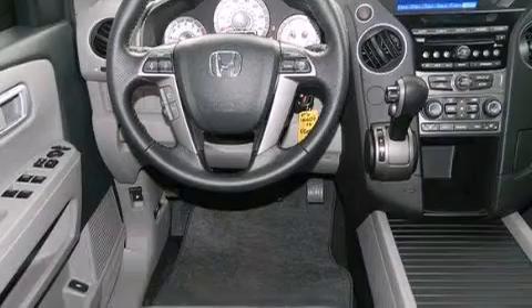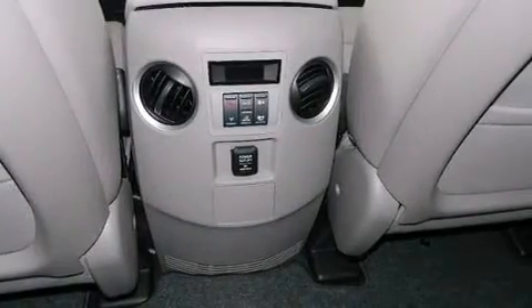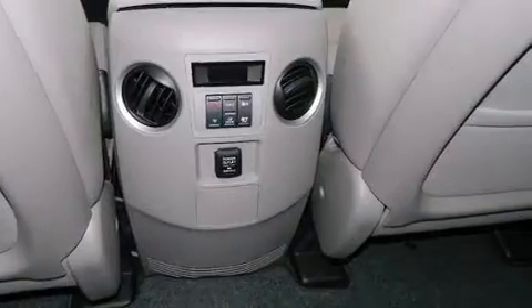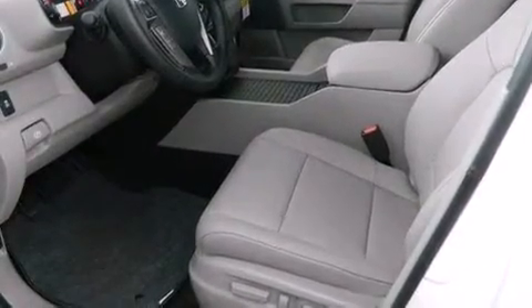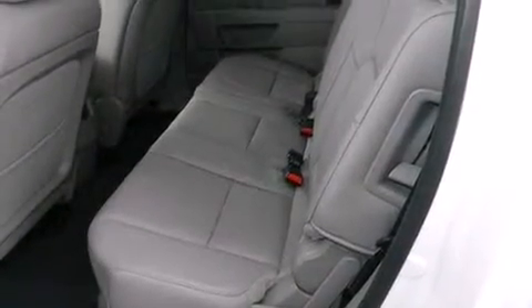Its top features include heated seats, hill start assist, alloy wheels, and traction control and stability control systems. The following features are also included: